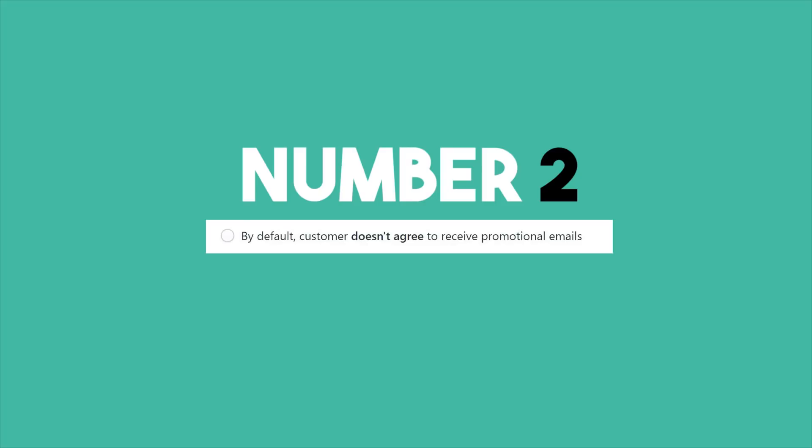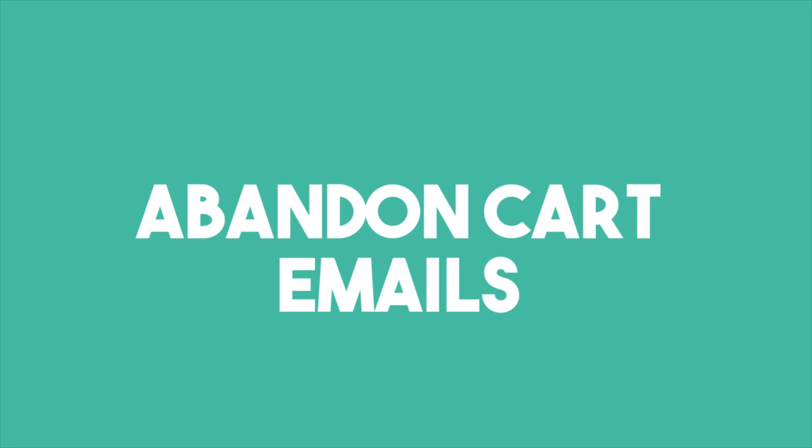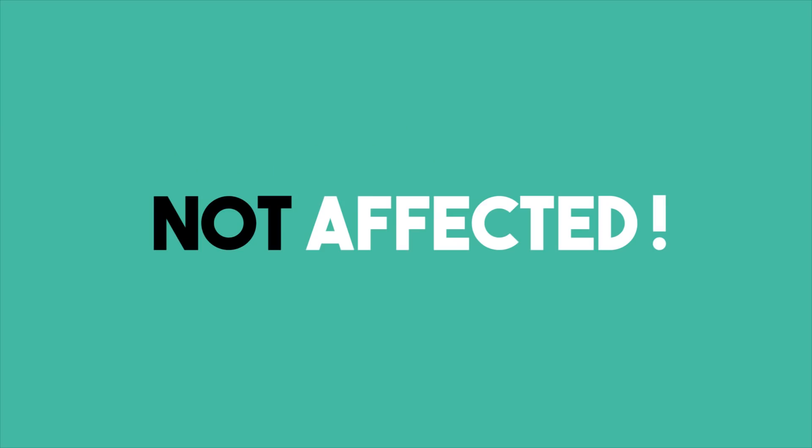Number two: customer doesn't agree to marketing. If we use this, we miss out on growing our email list and sending abandoned cart emails to all non-EU customers and visitors who are not affected by GDPR.